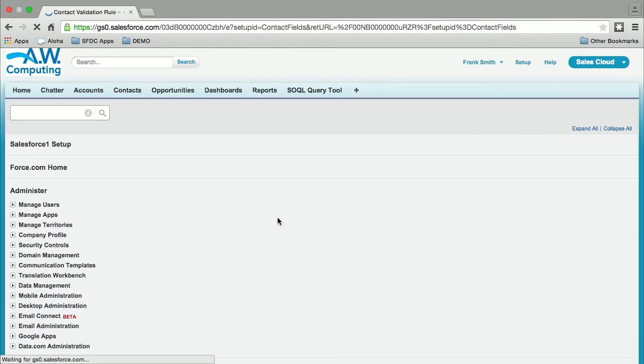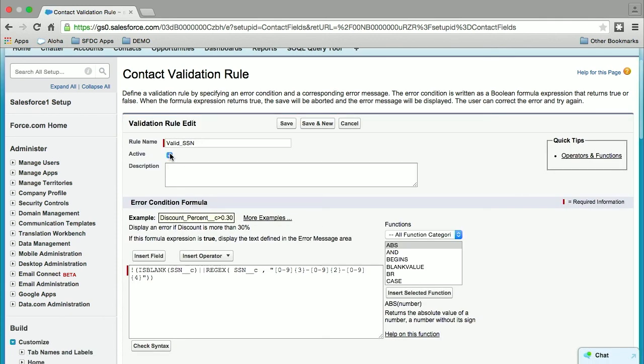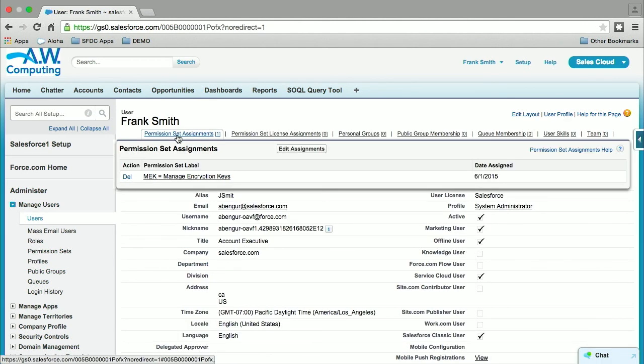I also want to activate this validation rule to check the format and length. Remember, the data is encrypted, but I can still run things like validation rules to check input and format. I'll just activate it and hit save. Next, I want to grant the View Encrypted Data user permission to this user so they will see the data in plain text.